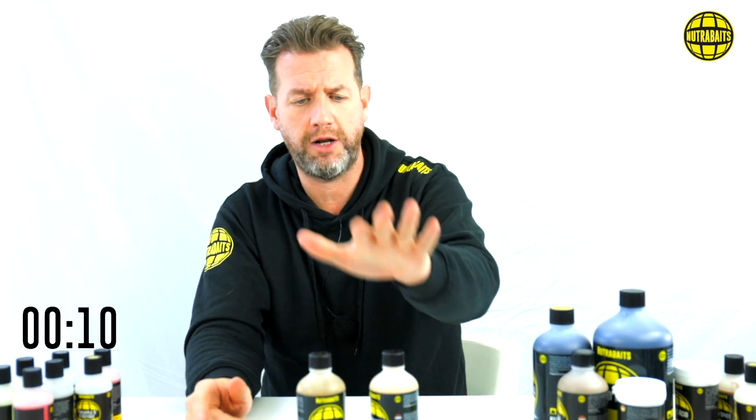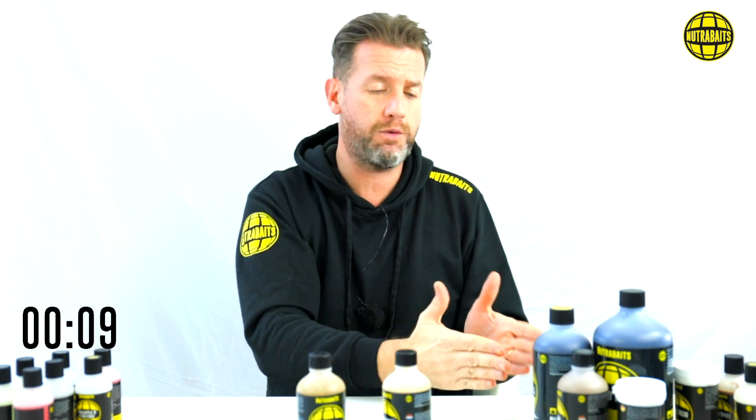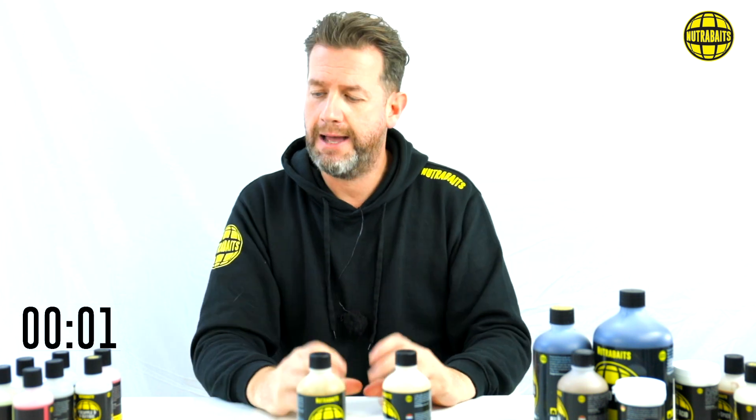That's Two Minute Tuesday — a quick look at the Nutramino and Multimino part of the liquid food range, which we are going to have another look at on another video. This is Jerry. This is Two Minute Tuesday. This is Nutribates TV. We're going to catch you in the next video.